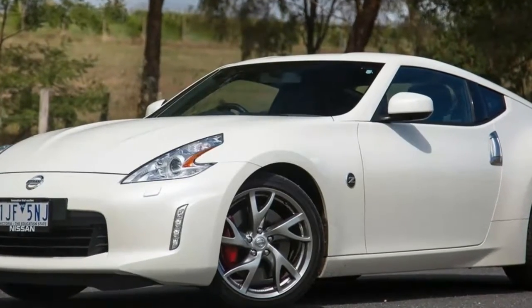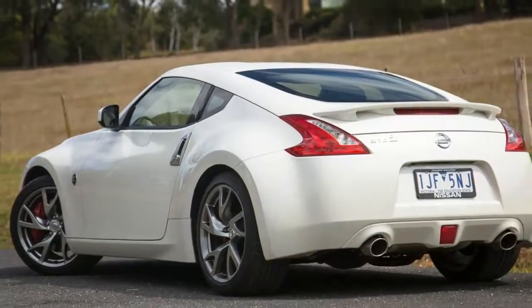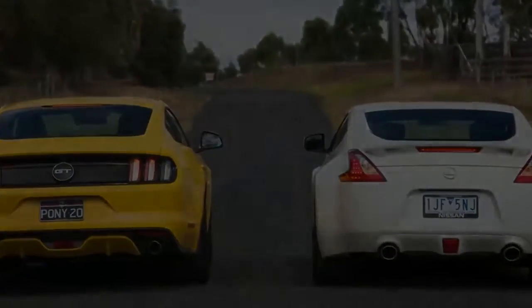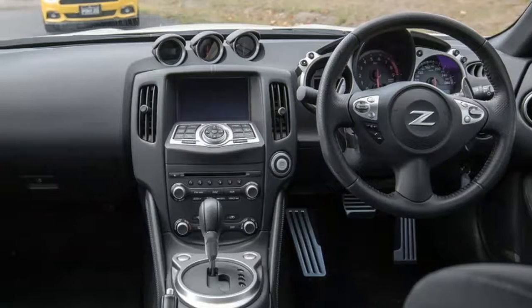It's a good problem to have. You want to buy a new sports car, but you want more power than either a Mazda MX-5, Subaru BRZ, or Toyota 86 can offer. It can't be front-wheel drive, and your budget rules out more expensive euros from the likes of Audi, BMW, or Mercedes-Benz. So, what are your options?